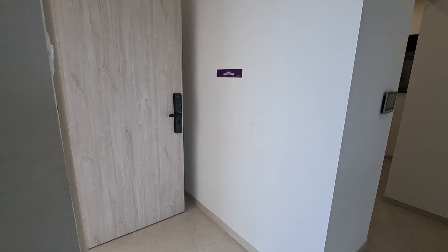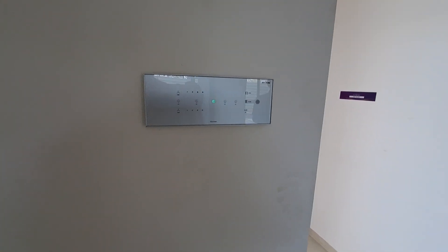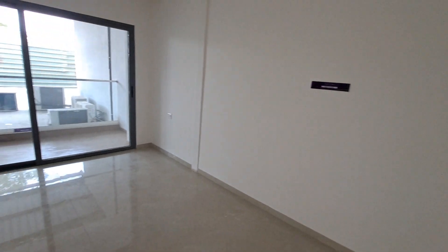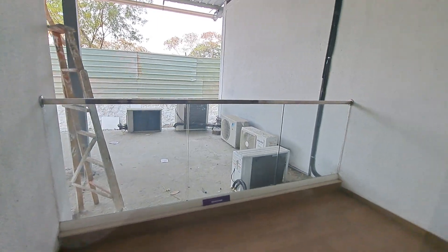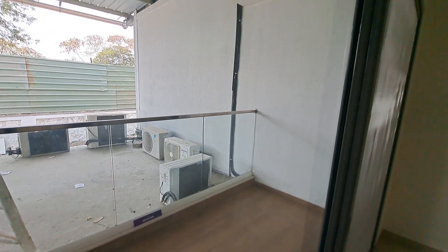This is your entrance with home automation provided throughout your apartment. This is your spacious living area, sized 16 by 11, with an attached balcony featuring wooden flooring, and this will be a totally covered balcony.